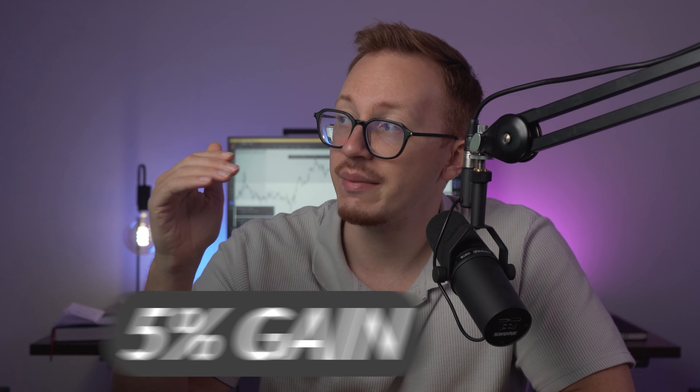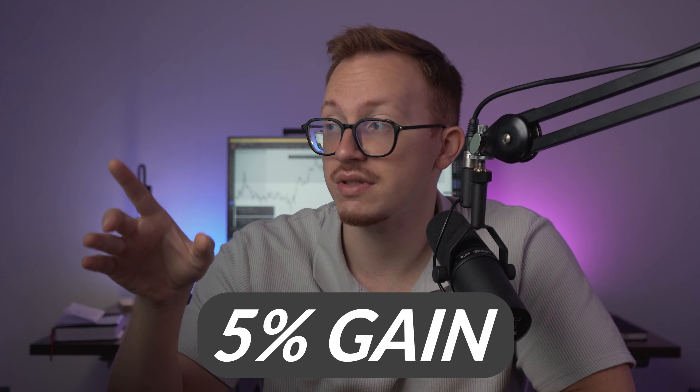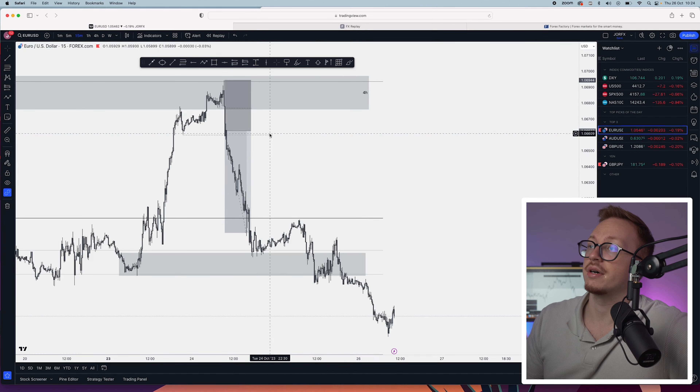I have 500k in capital right now and I made a 5% gain on these positions. So these positions are my bread and butter setups.